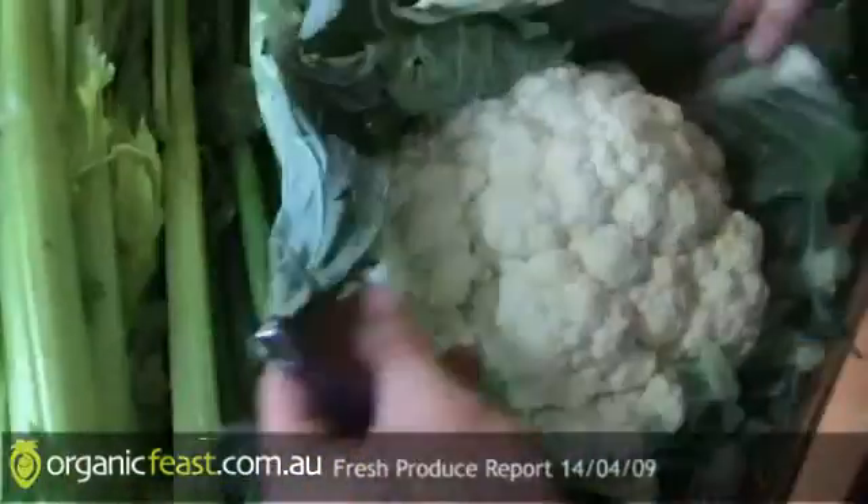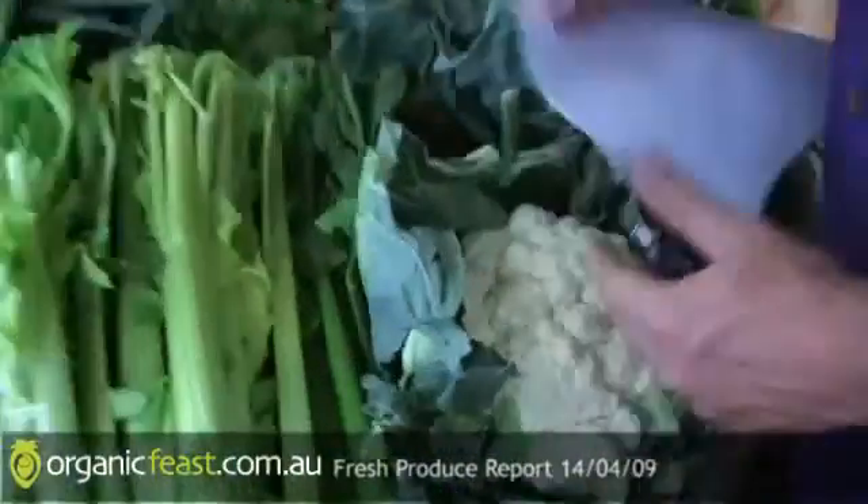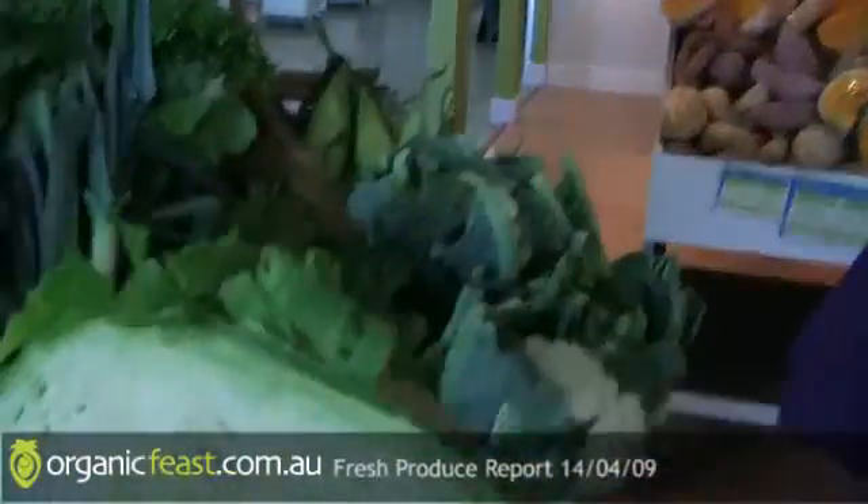Cauliflowers this week are nice and large with nice fresh white faces. Green cabbage, quite large. Leeks are little. And there are your bunches of beetroot - really good bulbs if you're baking or juicing.